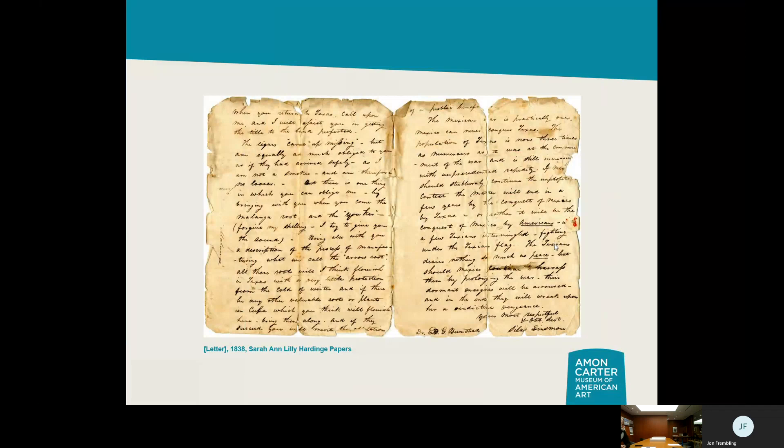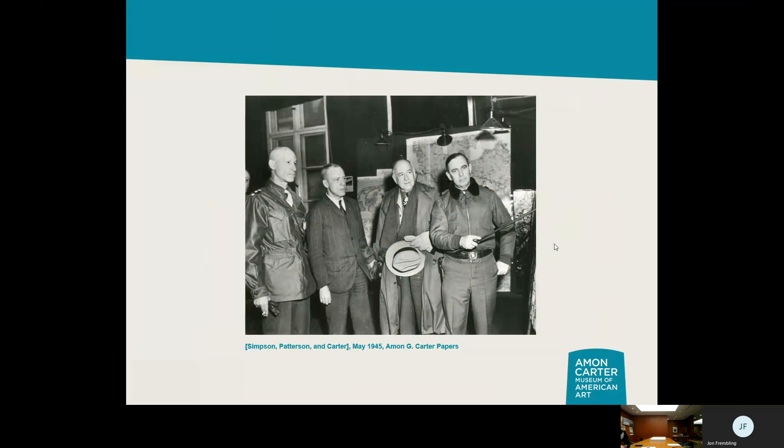Back to Sarah Ann Lilly Hardinge — that's the full letter giving a sense of what's going on. We also have the papers of Amon Carter, the person the museum is named after. He was a booster for Fort Worth and the region — responsible for much of the aviation industry in the area, the museum, the Fort Worth Star-Telegram, and more. We have his papers.